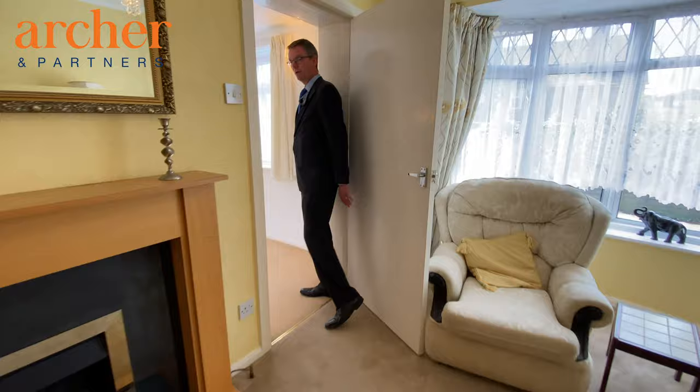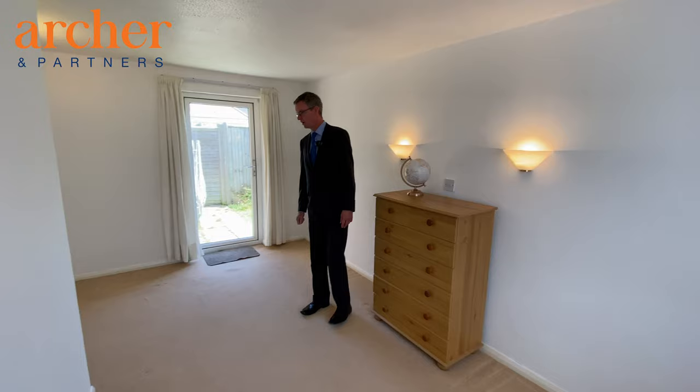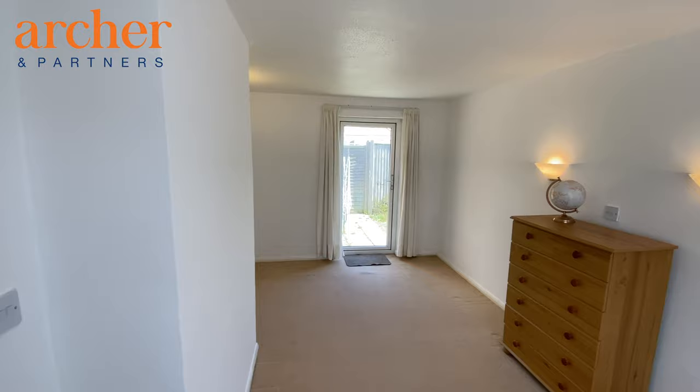We have access through to a further room which was originally the garage. The previous owners used this as a bedroom, but it could be utilised as another reception room, study, or office.